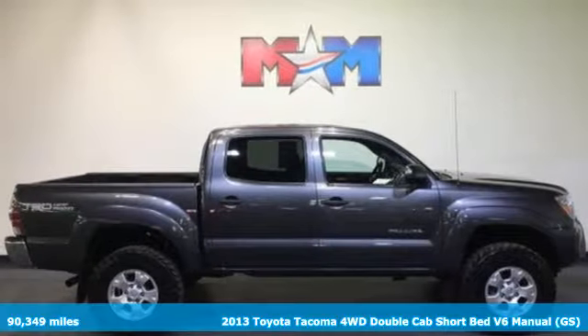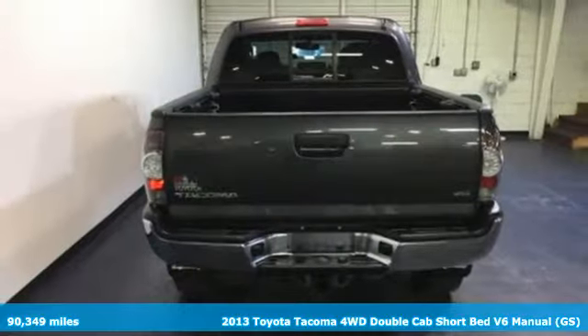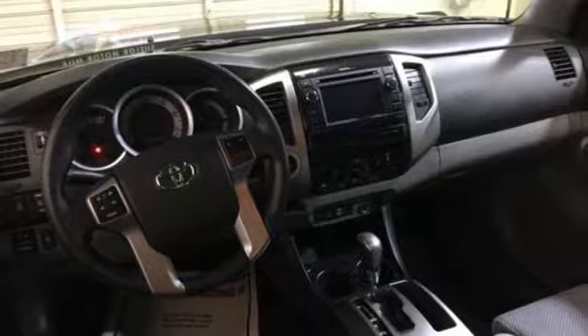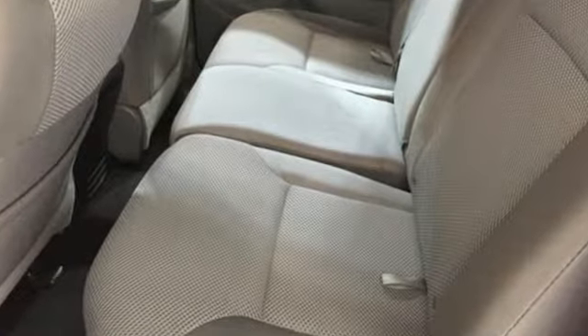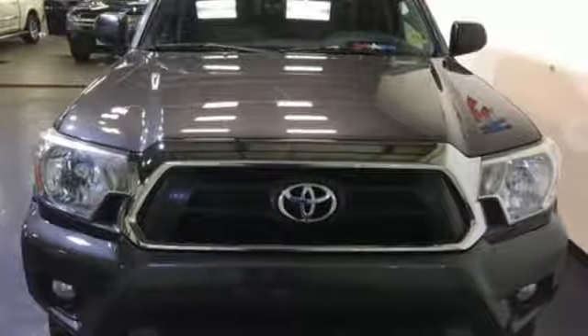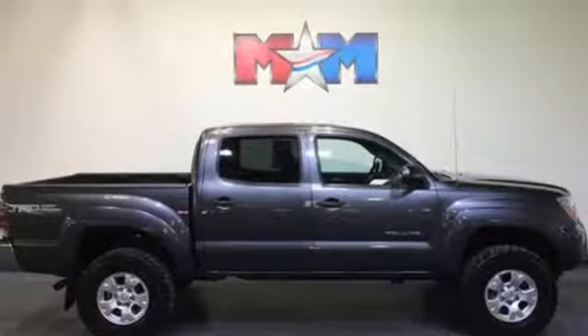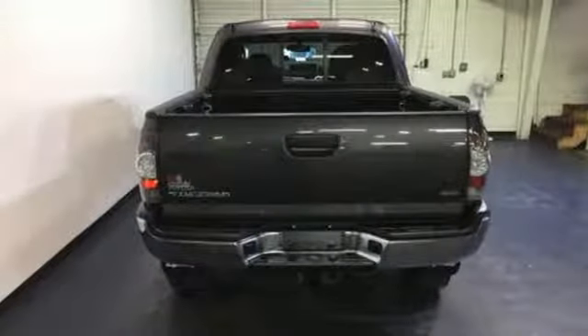It's a 2013 Toyota Tacoma. This is the sensible worker's work truck that also doubles as a decent family hauler. It is comfy, reliable and capable. You will enjoy the comfort of air conditioning and a tilt and telescoping steering wheel, along with a CD player and MP3 decoder. Whether you need it for work or play, this Tacoma is ready for you.